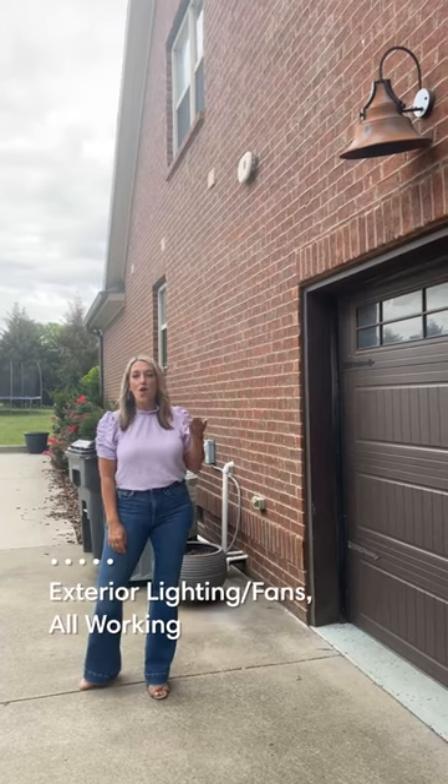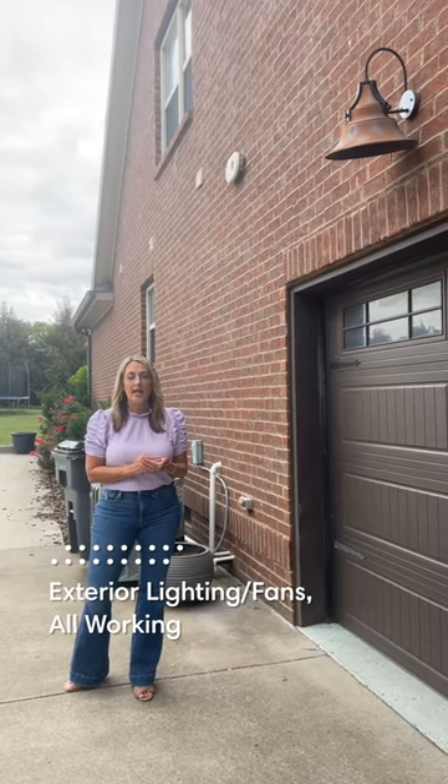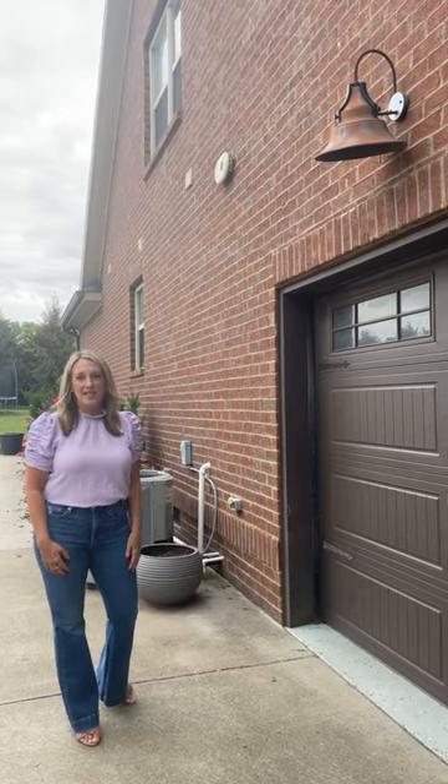Be sure to make sure that all of your exterior lighting and porch fans are all working and running properly. The Tennessee heat really does a number on light fixtures, so if they're worn out and faded, go ahead and replace those.